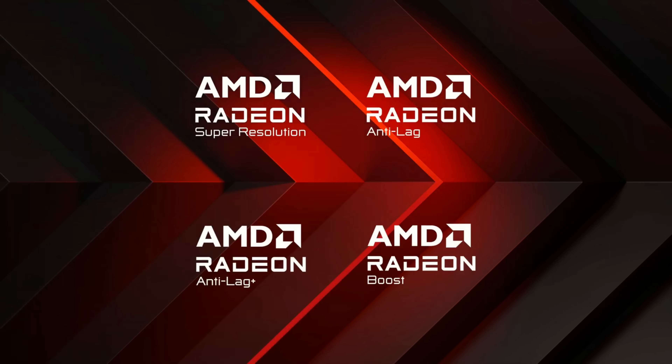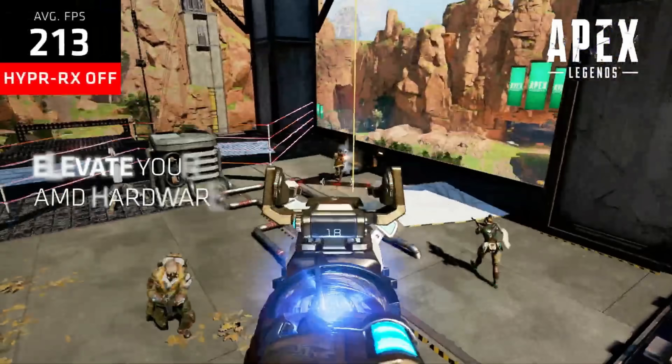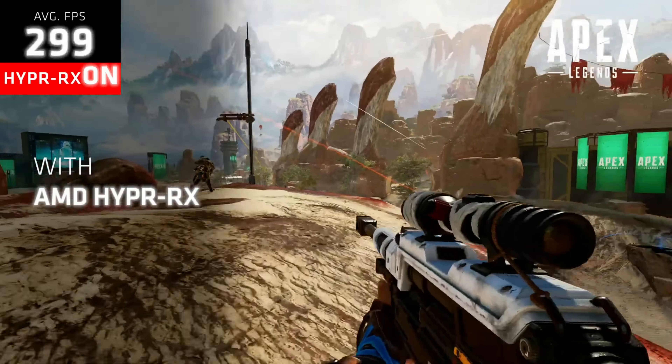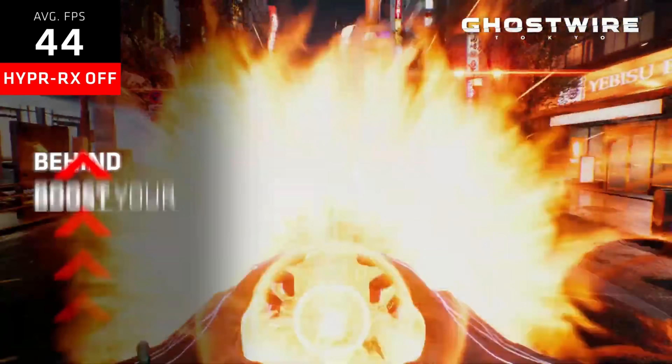HyperRx has been released some days ago with the Adrenaline 283.9.1 drivers and you guys have been asking me to review it since then. The reason why it took so long is because I wanted to see how the feature would actually behave in several other scenarios than the ones presented by AMD. I was also testing the RX 7700 XT at the same time, and I had to do a clean Windows installation because the Microsoft Store and Xbox apps were bugging on me and I wasn't even able to run Microsoft Flight Simulator, which I needed for the GPU tests.